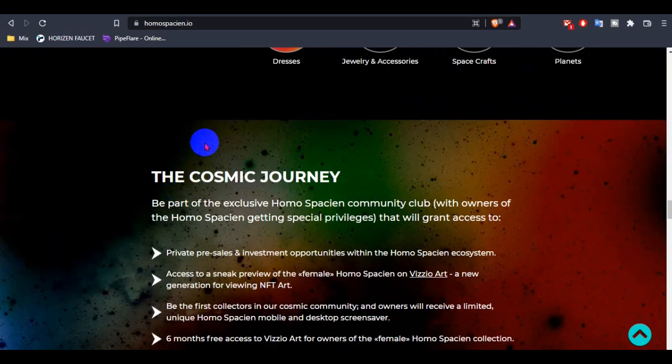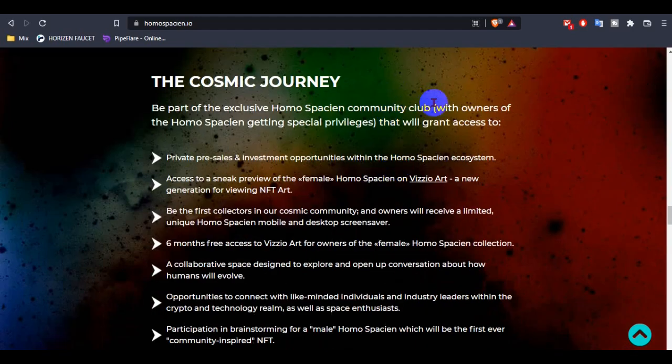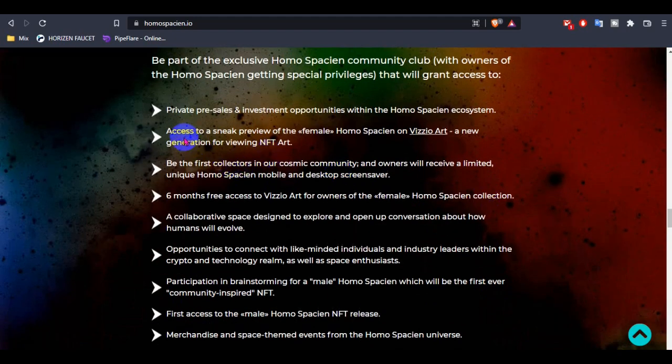This is the cosmic journey — be part of the exclusive HOMOSPCION community club. Owners of HOMOSPCION get special privileges, including access to private pre-sale and investment opportunities within the HOMOSPCION ecosystem, as well as early access to a sneak preview of the female HOMOSPCION visual art.